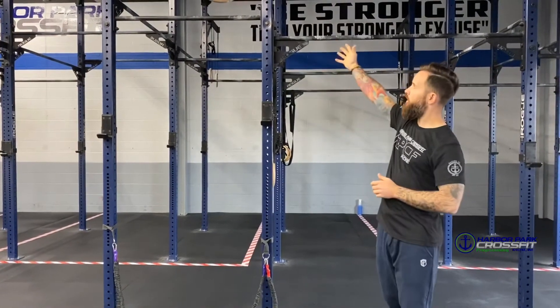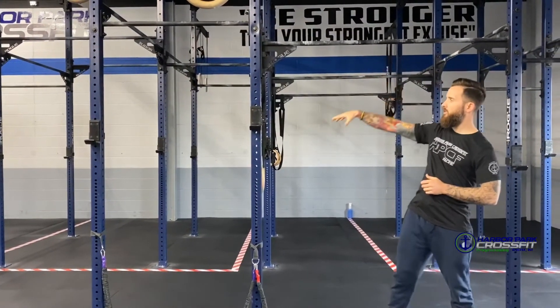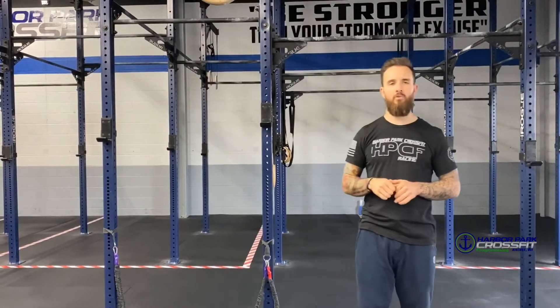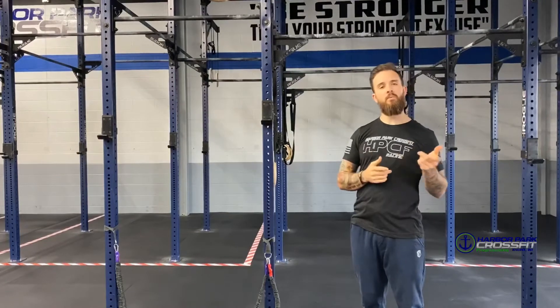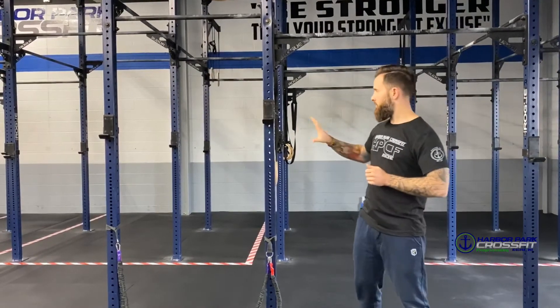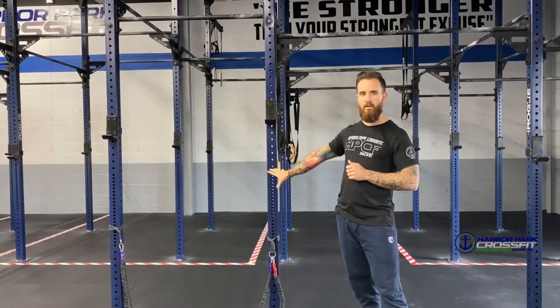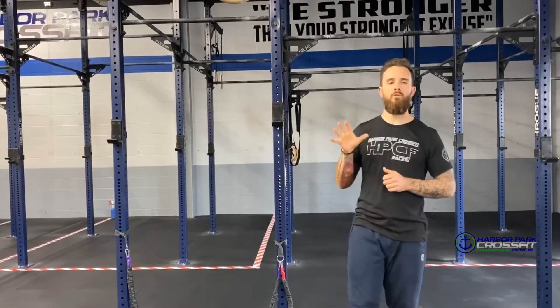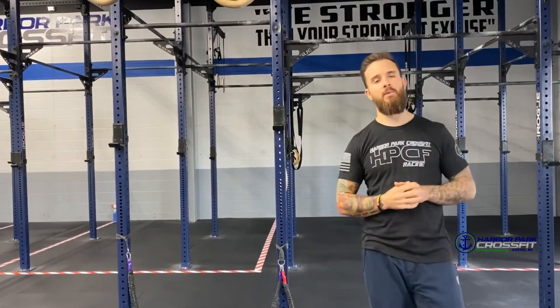Obviously if you touch the bars, the J-cups, all of this stuff — anything that you touch — we're going to ask you to spray that down, as all of that is part of your station. No sharing of equipment. If this is your box and your pull-up station and squat rack, that's yours to use. Don't let anybody else use it until it's been cleaned up.